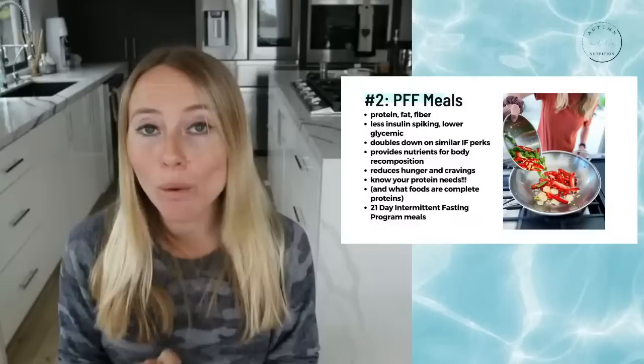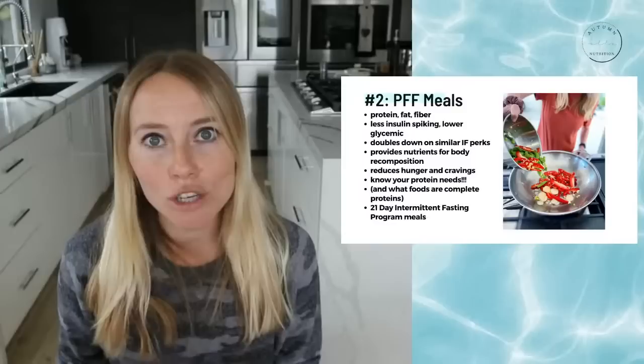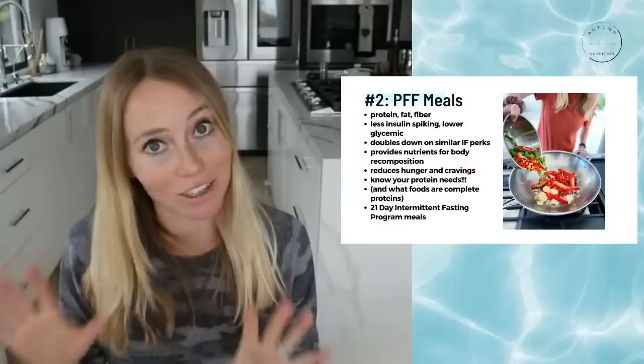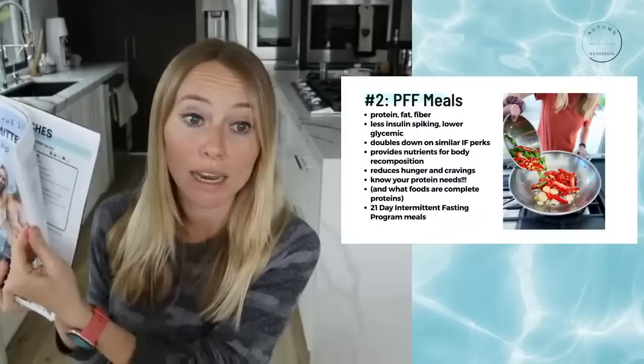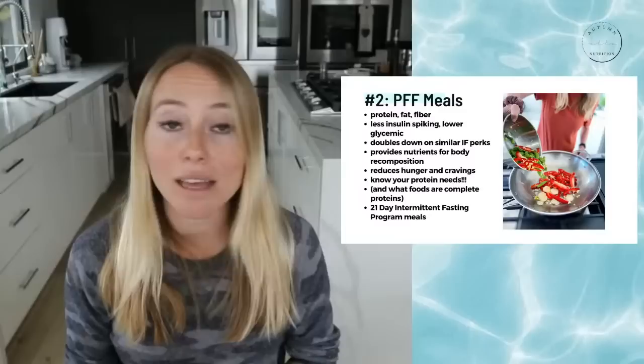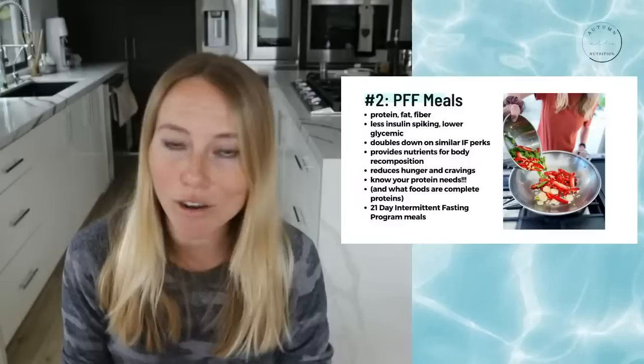If you aren't craving highly processed, hyper-palatable, refined sugar and refined flour foods, that's 90% of the battle for most people. I used to be the biggest sugar tooth person ever. But when you add in enough protein, it's game-changing. Make sure you focus on the protein, fat, and fiber approach — it's going to be less insulin-spiking, lower glycemic, and will reduce hunger and cravings.